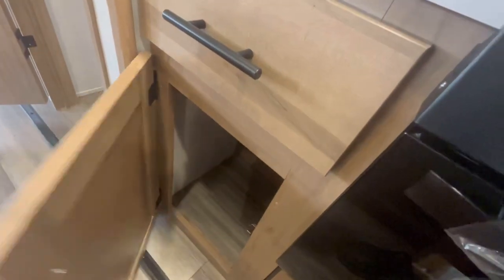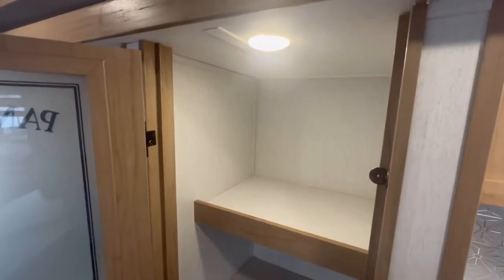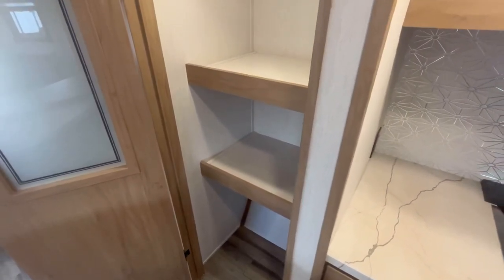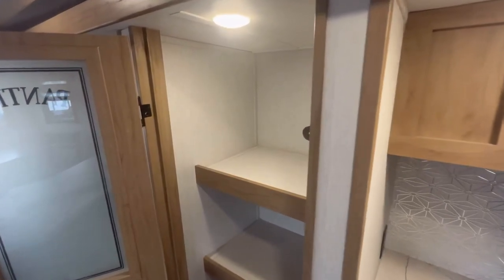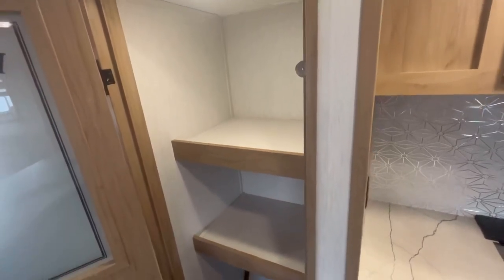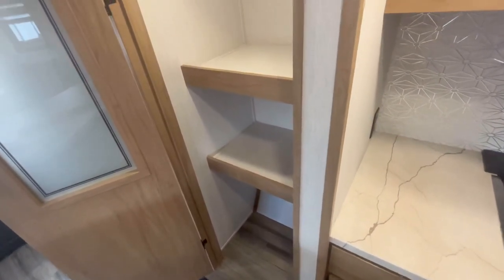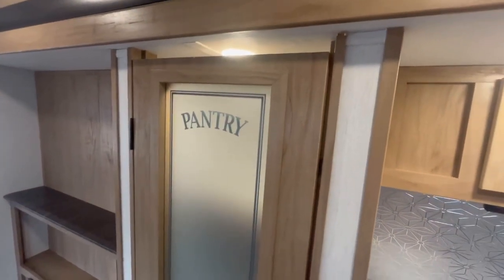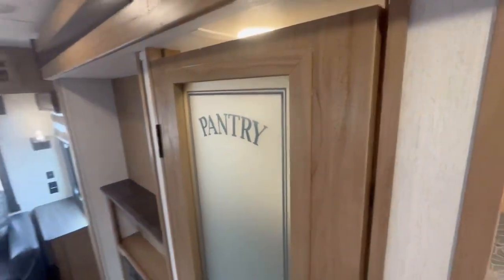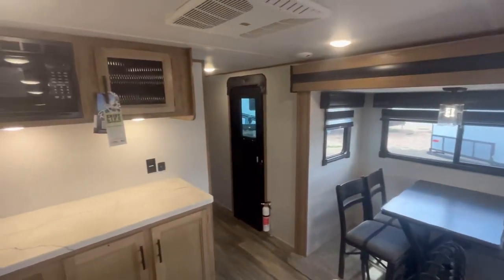You've got another drawer and another cabinet space here. And then lastly, you've got this massive pantry. Some feedback for Alpha Wolf: could we maybe throw in a third shelf in here? The bottom one is great for big things, but it'd be nice to have another shelf down there. I think a lot of people would really like that. And in case you forget where the pantry is, they go ahead and label it for you. That wraps it up for the kitchen.